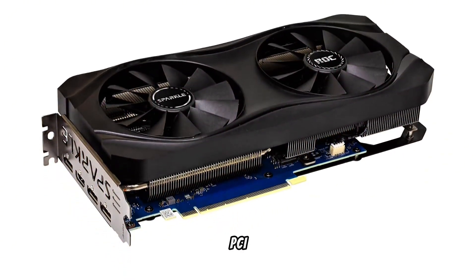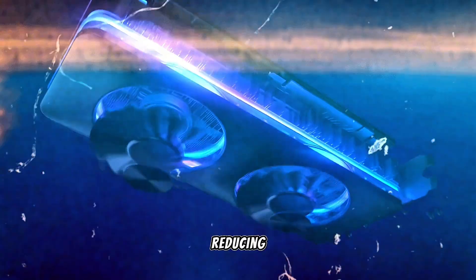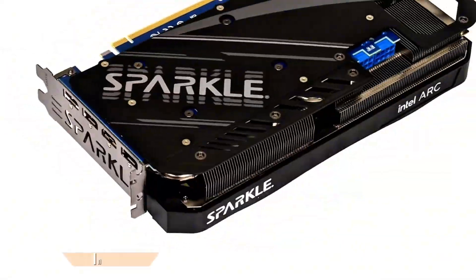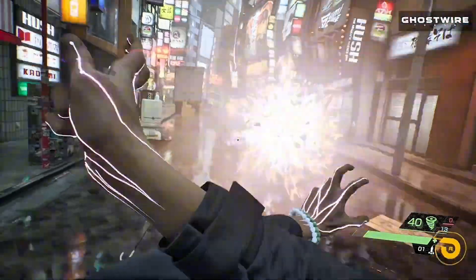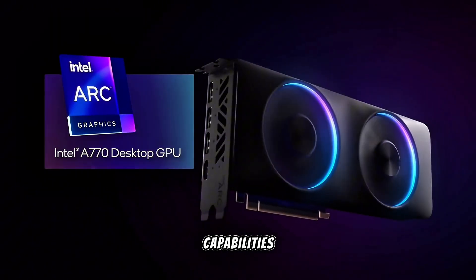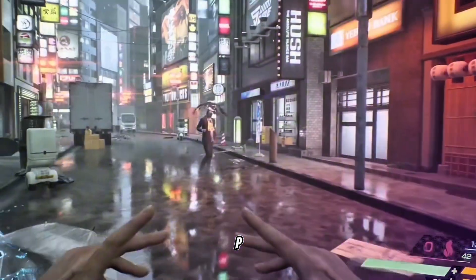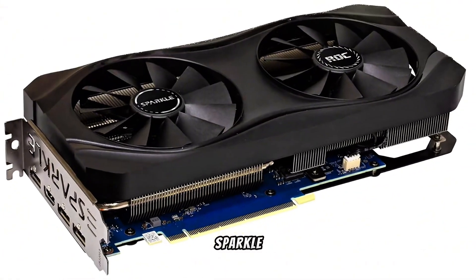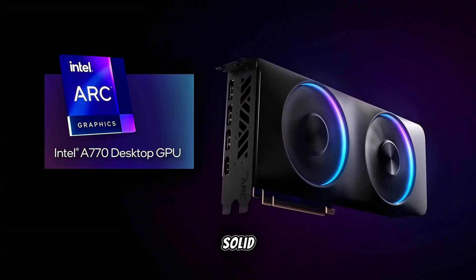The card's PCIe 4.0 compatibility ensures high data transfer rates, reducing latency and enhancing overall performance. Additionally, Intel's Xe HPG architecture brings enhanced graphics and improved rendering capabilities. For gamers looking to experience 1440p gaming with advanced features at a budget-friendly price, the Sparkle Intel Arc A770 OC Edition stands out as a solid choice.